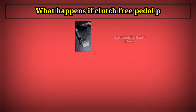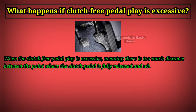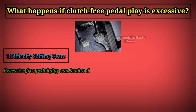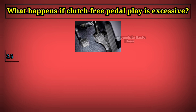What happens if clutch free pedal play is excessive? When the clutch free pedal play is excessive — meaning there is too much distance between the point where the clutch pedal is fully released and when resistance is felt — several issues can arise. First, difficulty shifting gears: excessive free pedal play can lead to difficulty in shifting gears smoothly because the clutch does not engage or disengage properly when the pedal is pressed or released. As a result, gears may grind or refuse to engage fully.